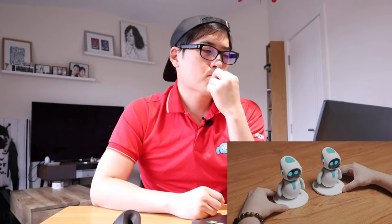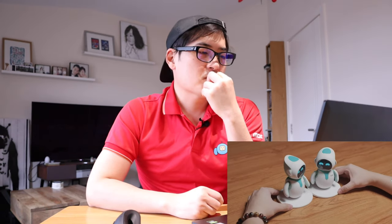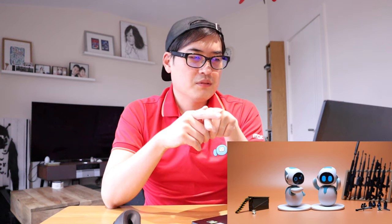He loves to play games with you. You can snap two Illiks together to start playing — you can link multiple robots up together. I saw that in the image earlier.